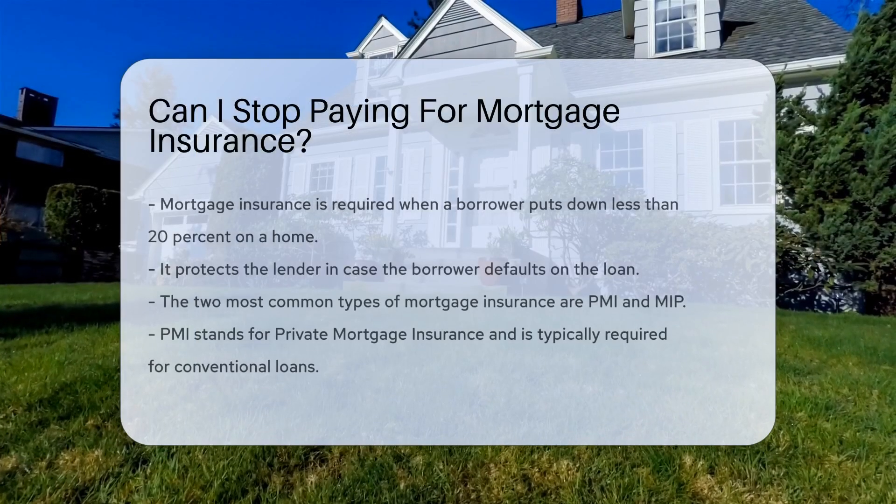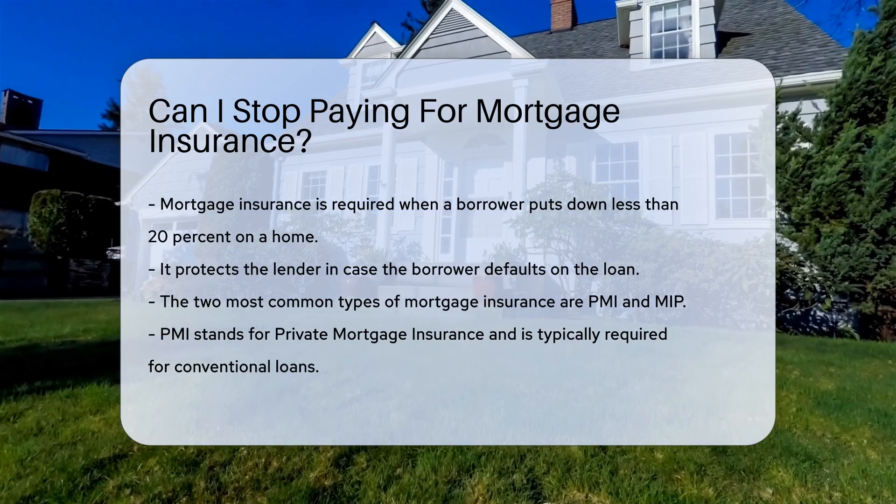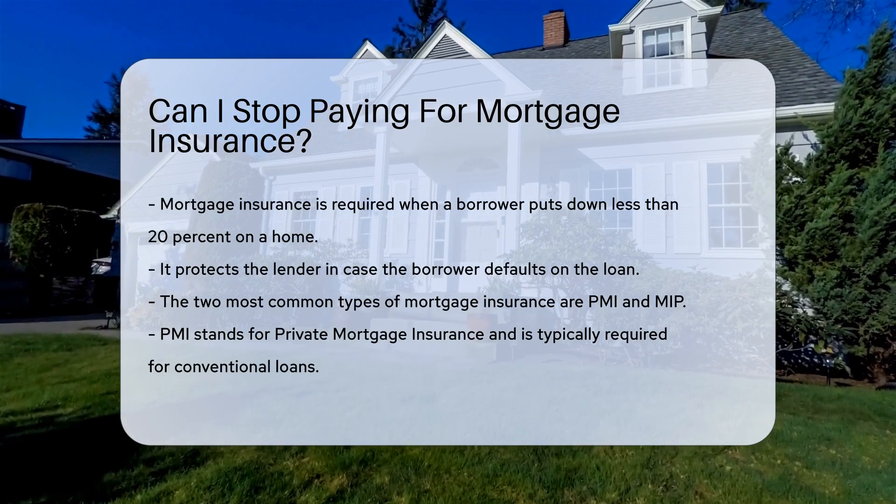Mortgage insurance is often required when a borrower puts down less than 20% on a home. It protects the lender in case the borrower defaults on the loan. The two most common types are PMI and MIP.